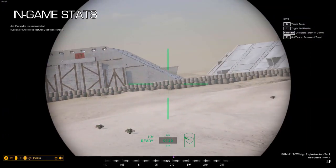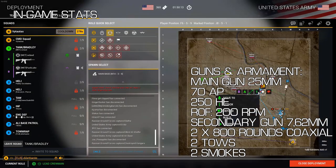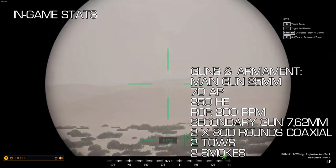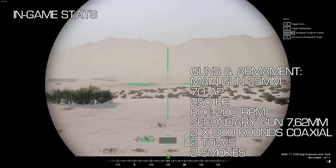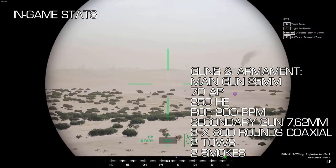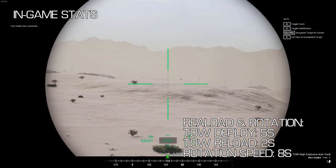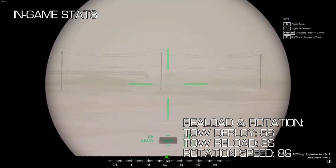The gunner in the Bradley has a choice of 3 weapons. With the main 25mm chaingun, the gunner can choose between AP or HE, and can fire at a rate of 200 rounds per minute. You have 70 armour-piercing and 250 high-explosive rounds at your disposal. You also have a 7.62mm coaxial machine gun with two 800-round boxes, so you will need to reload at some point. Don't forget the two TOW missiles, which should be the first thing you use when engaging heavily armoured vehicles and other IFVs. Deploying the TOW takes 5 seconds, and after firing it takes another roughly 2 seconds to fire the second TOW. The gunner has a turret rotation speed of 8 seconds for a full 360 degrees, and the turret is stabilised, as with most IFVs.